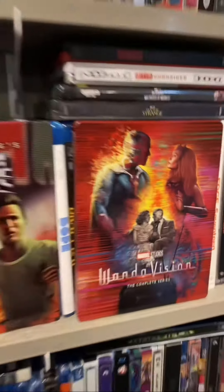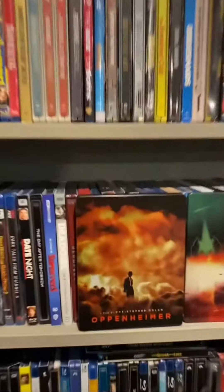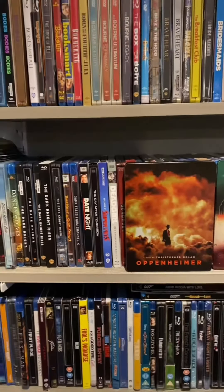There are over 200 Steelbook releases that came out in 2023 and I'm whittling those down to my top 10. Here is how the list looks so far. My number 8 choice was Oppenheimer, and number 7 is another movie that came out this year that's in my top 10 movies of the year.